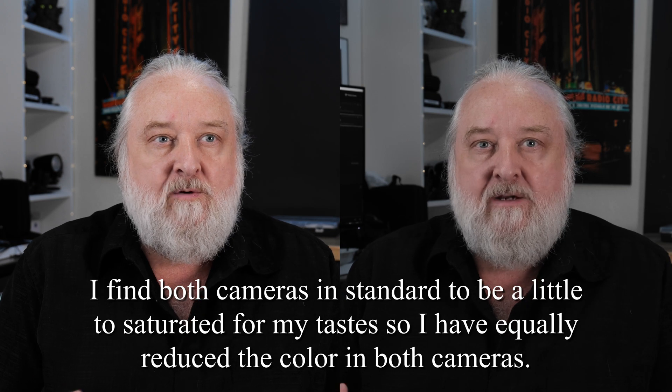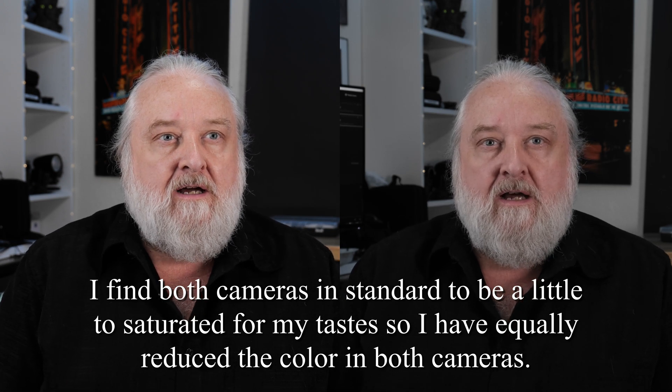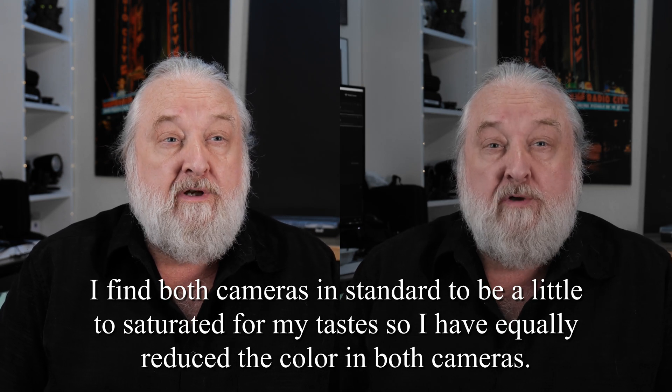Hi, this is Scott, and today we're looking at something that is a bit of a peculiarity. When I was doing my tests of the Panasonic S5, and in particular I was looking at the new firmware 4.0 on the Fuji X-T3.